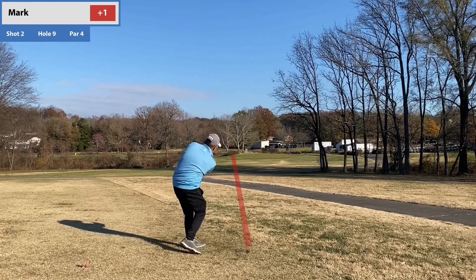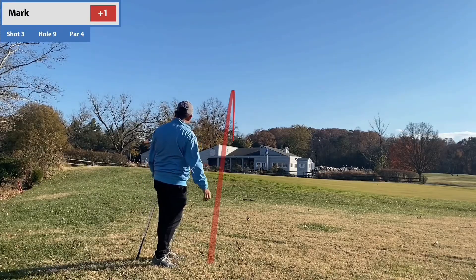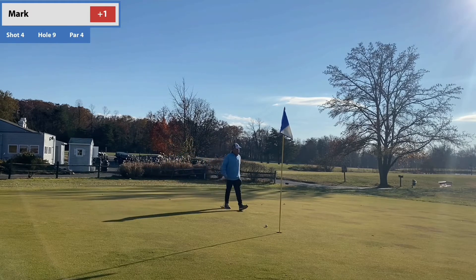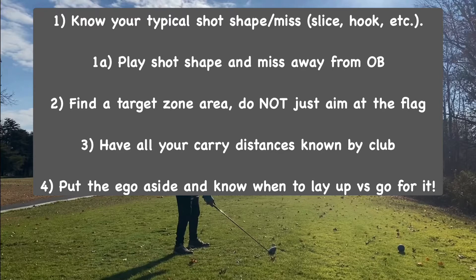This last hole is a complete dogleg right — it's kind of a sucker's drive. It makes you want to hit a fade, but the secret is you actually just want to go straight. If you hit a straight ball, you have a much better look into the green. I kind of shank-pulled it left on my approach. Luckily I had a pretty good chip on to try and save, but I don't. Not mad at a bogey here after a bad shank — still a pretty decent nine. I hope you enjoyed this video, a little different from my others. On screen you can see my four big takeaways. If you can follow these rules and keep them in mind your next round, I promise you'll save at least one stroke if not more. Thanks for tuning in, and until next time.